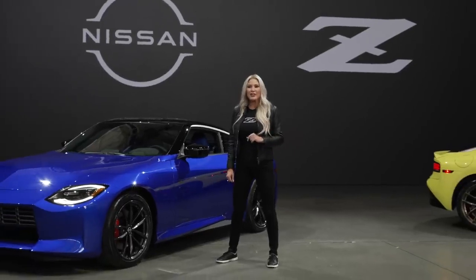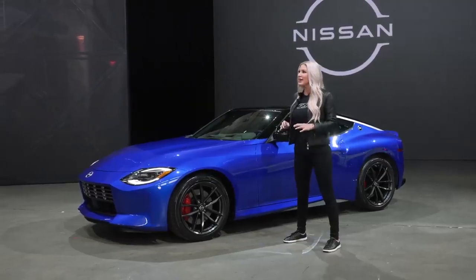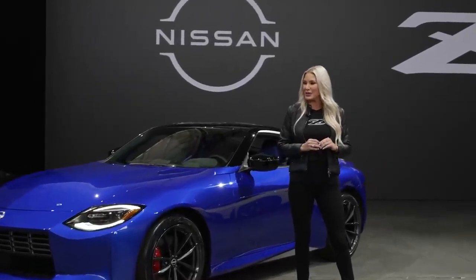For the first time ever, Z is offered with a two-tone exterior, including six bold colors combined with a super black top. My favorite is the Sirin Blue Metallic. As great as the new Z looks here in the studio, wait until you see its turbocharged dance moves on the road.